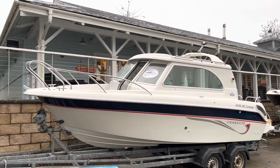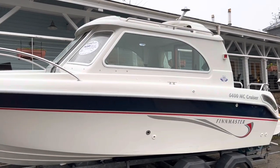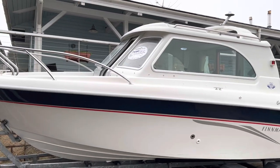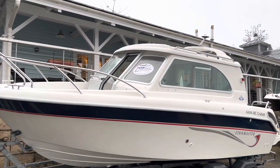Ladies and gentlemen, welcome to Cameron House Marina. My name is Ruben, I'm the sales manager here at Marine Sales Scotland. This is a 2006 Finmaster 6400 MC Cruiser. She's powered by a Volvo Penta D3 130 horsepower turbo diesel engine, previously owned by a retired Navy veteran who took very good care of her.